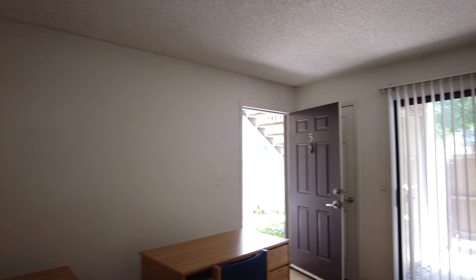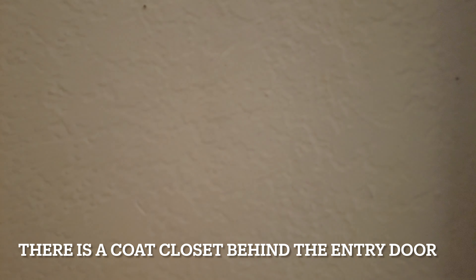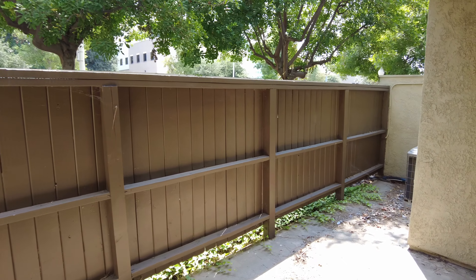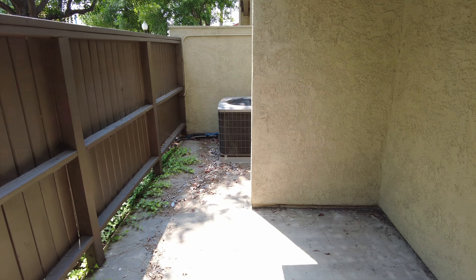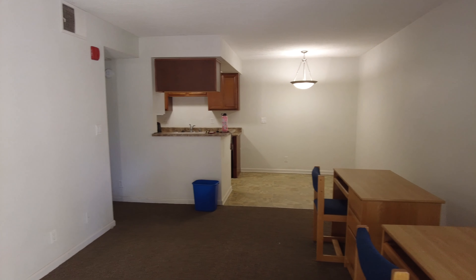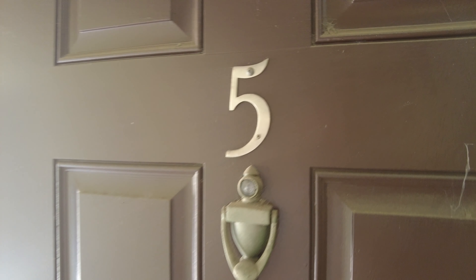And there you have it. We'll check the balcony — it's actually pretty big. Big balcony. And the A.C. unit. And that's it. A5. Dan was in here.